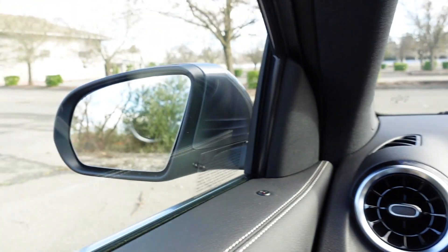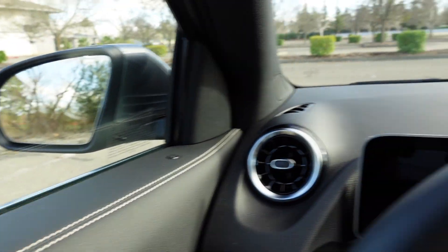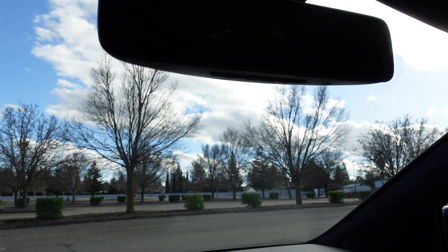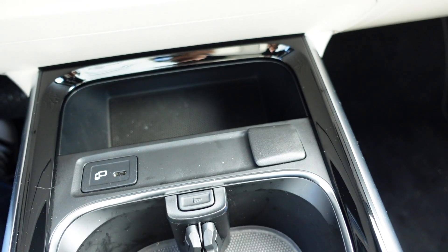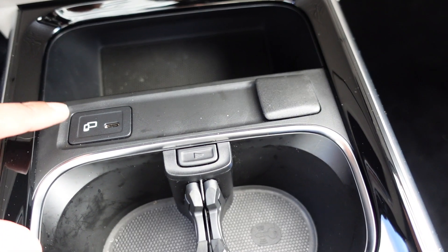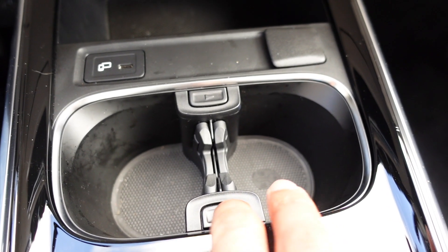Coming into the driver's seat: you have auto-dimming mirrors — I think just the driver's side mirror dims as well as the rearview mirror, and that's part of the premium package. There's an individual add-on for the garage door opener — this is your HomeLink for garage gates and anything HomeLink compatible. Going across here you have your climate control buttons and a cubby where I assume the wireless charging tray would go if optioned. There's a 12-volt outlet and a USB-C fast charger.